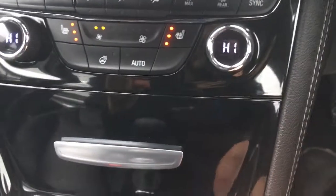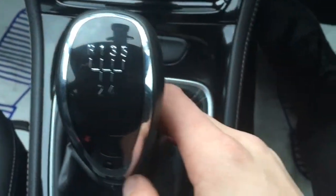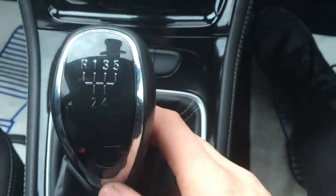We've got this lovely gloss black trim going on here, and moving down to the gear knob, which is again in gloss black with a silver lining — looks very, very stylish indeed.